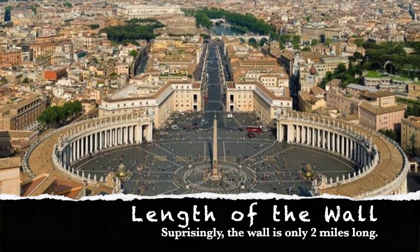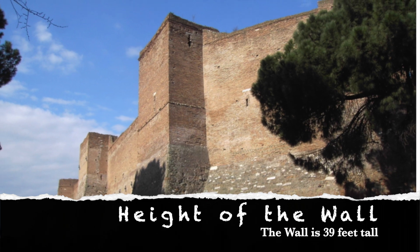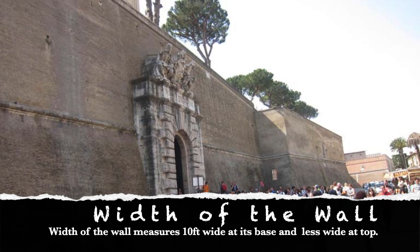Surprisingly, the Vatican Wall is only 2 miles long around, as the city itself is not that large. The wall stretches 39 feet tall, and the width of the wall measures 10 feet wide at its base and gets smaller as it goes towards the top.